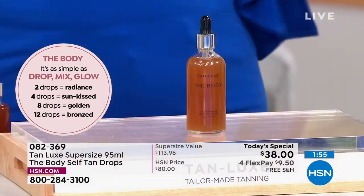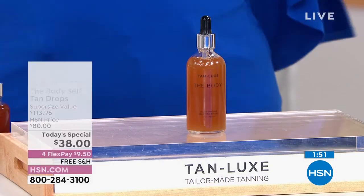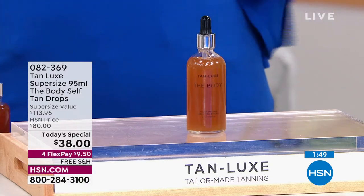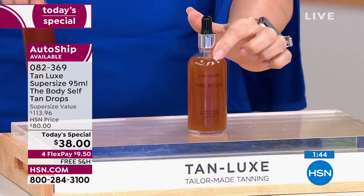Let's get our glow on. Let's look hydrated and radiant, golden and amazing. This size is a super size not to be repeated. This is the regular size — you can go to hsn.com right now and spend $60 if you choose. This is the size in all the high-end department stores, the Ultas, the Sephoras, the Neiman Marcuses.